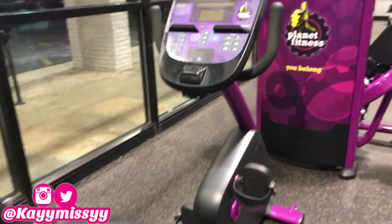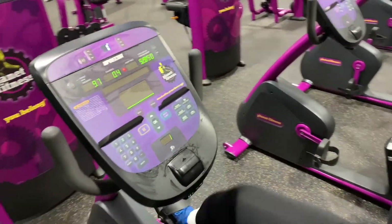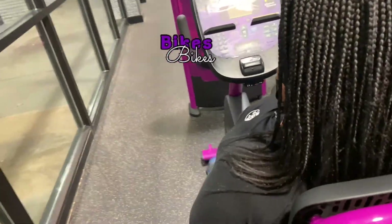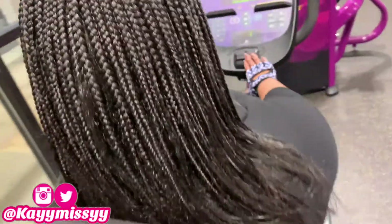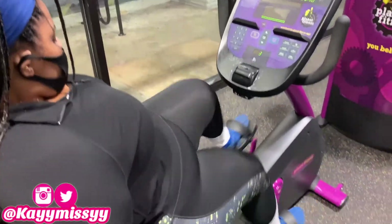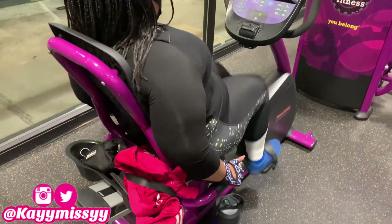Okay guys, on to cardio. I do cardio to cool off after an intense workout, and this workout is kind of intense for me. I'm going to do the bike for 20 minutes. You can increase the intensity, but this time I decided not to — my intensity is set at 1, and I'm going to do this for 20 minutes.